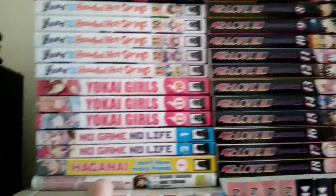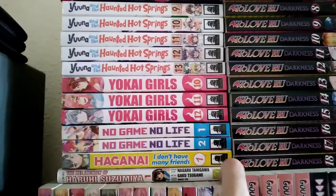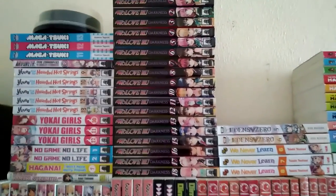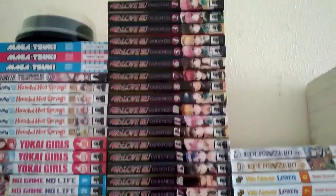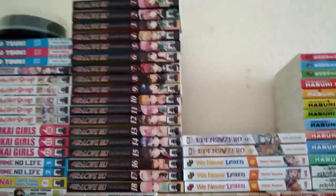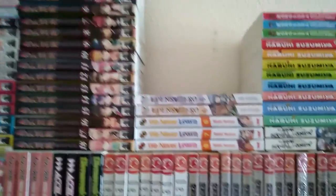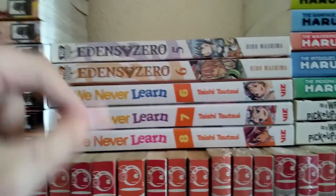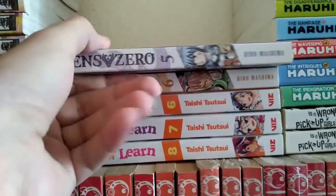This one has a soft cover with a paper strip around it — it's the only one I got. Next up, as you can see there's a big long stack here: To Love-Ru Darkness — the whole set — need to get reading again. Moving on, we got Eden Zero, same creator as Fairy Tail.